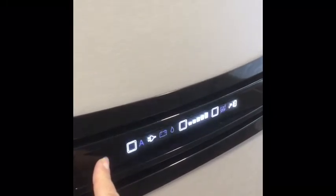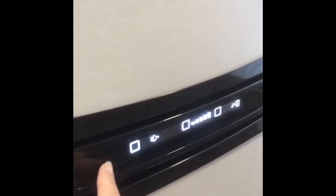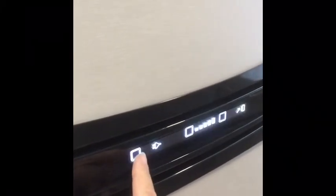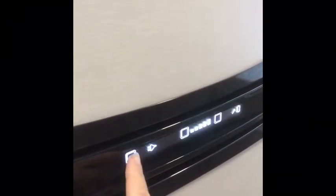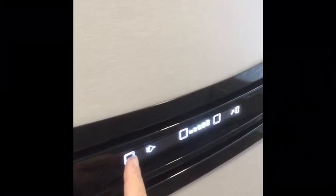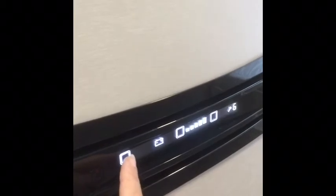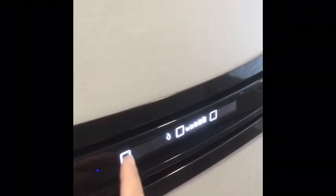To operate the fridge, you press the square button on the left-hand side, which will then light up the panel. The fridge will run from gas or electric hookup, also from the engine battery. To select the fuel type that you want, you just press the square and that moves along — that's gas, that's a hookup, and that's a car battery.